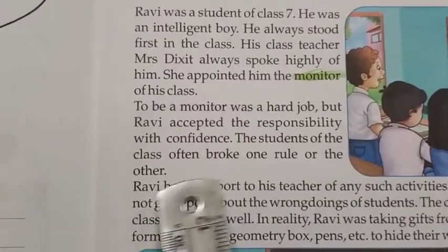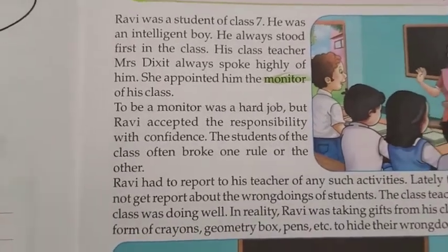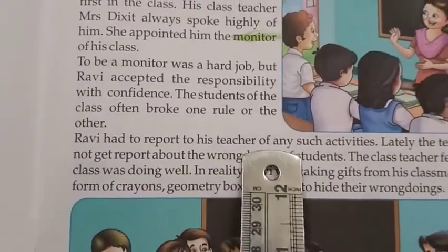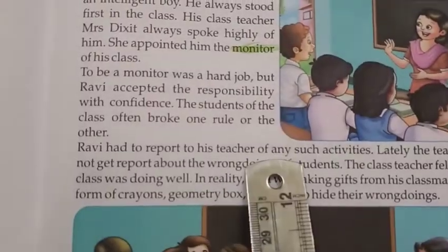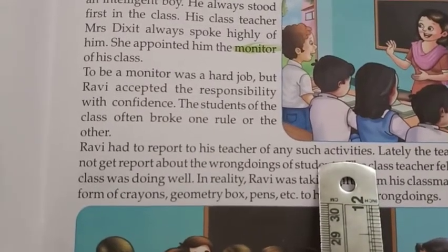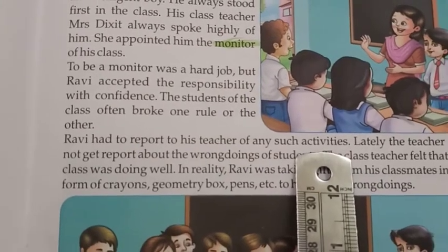The students of the class often broke one rule or the other. Ravi had to report to his teacher of any such activities — if any child is misbehaving, breaking the rules, or teasing classmates. So Ravi had to report to the teacher.